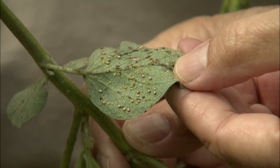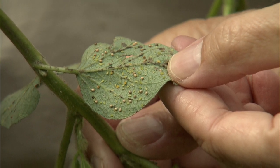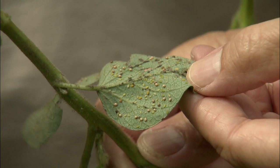We've found a soybean variety that has tolerance to soybean aphids. In other words, the plant can tolerate more aphids and injury without the subsequent severe yield loss that we see with other varieties.